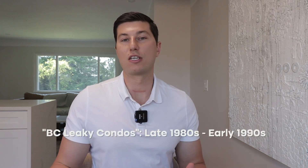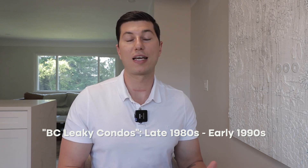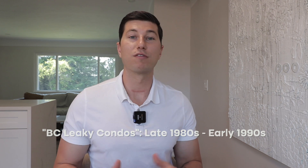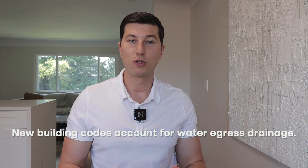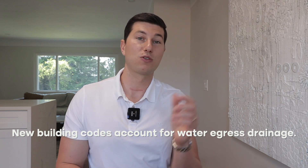Another thing we're looking for is leaky condos. Not every condo has had these issues. During that time, building codes were different and not a lot of consideration was done on water egress. Water was getting into these buildings with no way out, causing massive water damage, mold, requiring complete strip-down and remediation — very costly. With new building codes, buildings now have a rain screen — a small gap so if water gets in, it trickles down and out, keeping airflow going so no water sits.